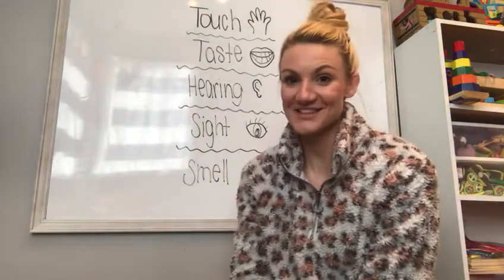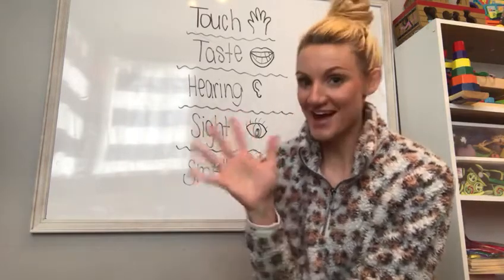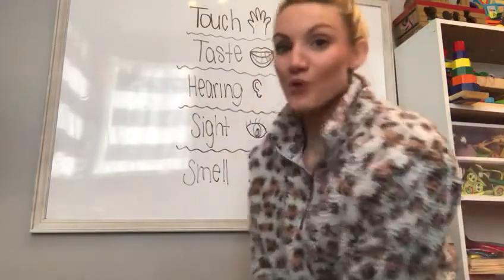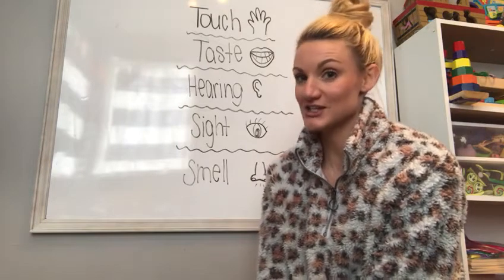Hi, Goddard families! It's Miss Carly here from the Shark Classroom. Today I'm going to talk about something new. We are going to learn about our five senses. Behind me on my big board, I wrote out our different five senses and I drew a picture next to them of the body part we use for each sense.